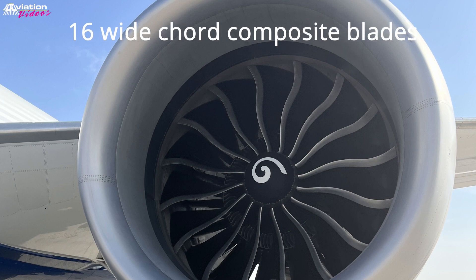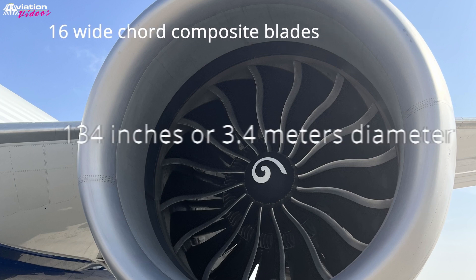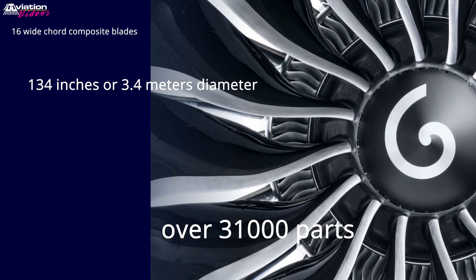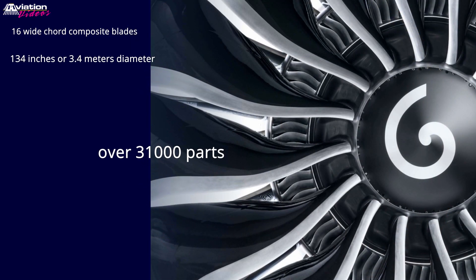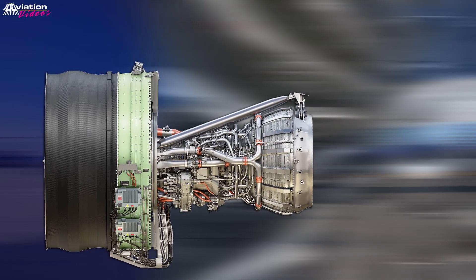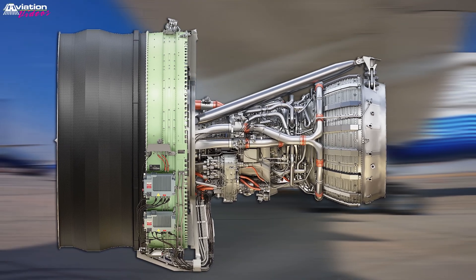16 wide-cord composite blades, 134 inches or 3.4 meters in diameter, over 31,000 parts — the GE9X engines of the 777X are 10% more fuel efficient than the competition.